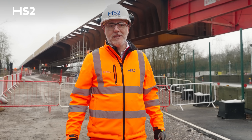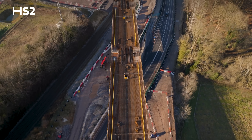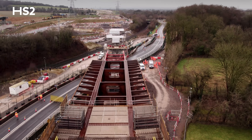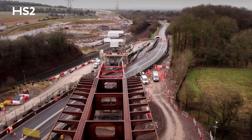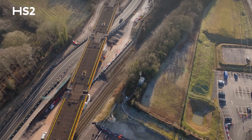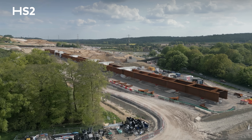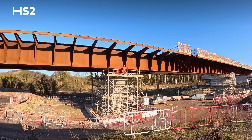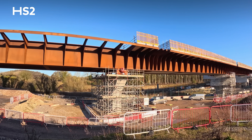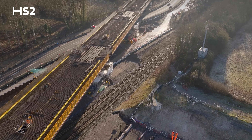Once the viaduct is in its final resting place on its permanent bearings, we'll pour the deck and install the parapets on top. One of the advantages of moving the entire viaduct all in one go is that we've only had to close this major road once. We've done a few small night closures in the past, but by building the viaduct offline and launching it all in one go, we've minimised disruption to local road users and residents. The same applies to rail possessions — we've minimised the number of rail possessions needed.